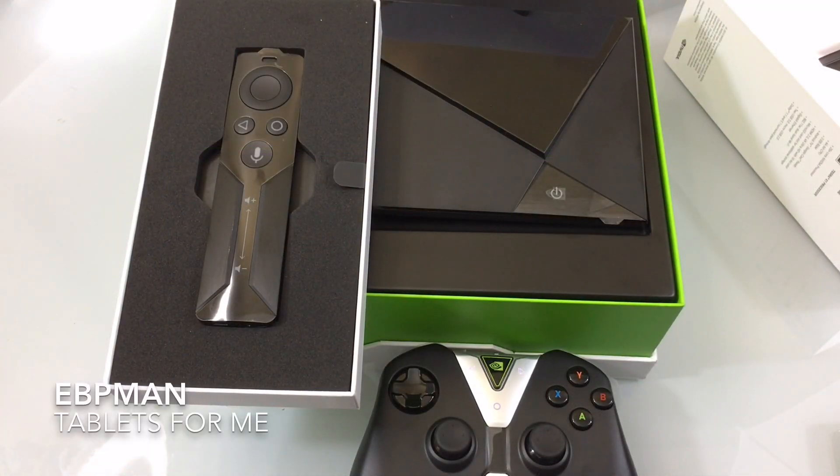This concludes our unboxing and initial overview of the NVIDIA Shield. We're going to do subsequent videos covering setup, gameplay, and features — and why you'd want to consider this over a Roku, Fire TV, or Apple TV. Stay tuned for videos coming in the next couple of days. Thanks for watching, and if you have comments or questions, leave them on the YouTube channel. Don't forget to like, share, and subscribe.